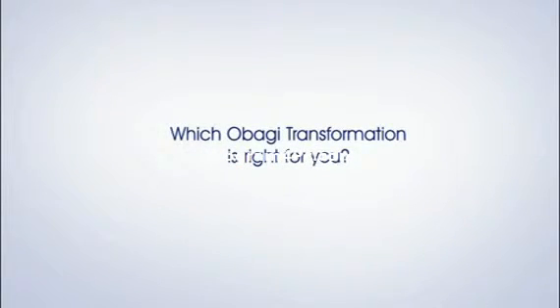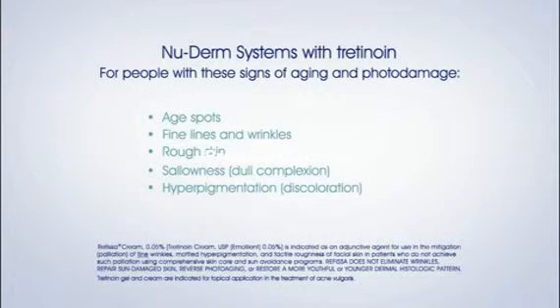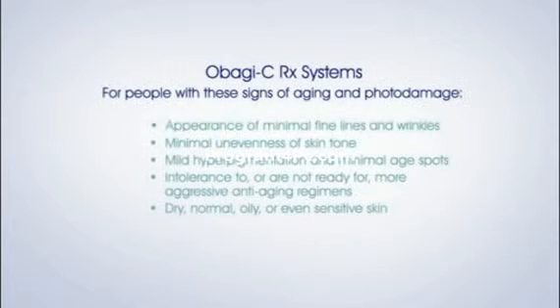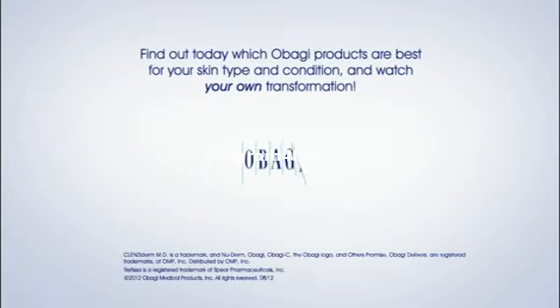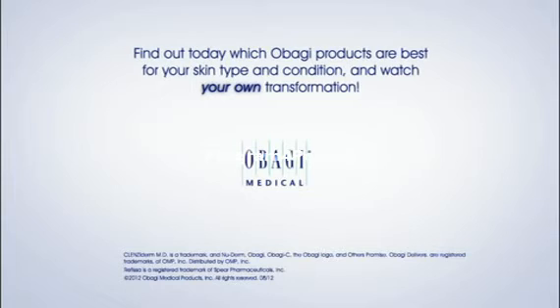Of the three Obagi transformation systems, which is right for you? If your skin is showing signs of aging and photo damage, including age spots, fine lines and wrinkles, rough skin, dull complexion and discoloration, NuDerm may be right for you. If you have the appearance of minimal fine lines and wrinkles, minimal unevenness of skin tone, mild hyperpigmentation and minimal age spots, intolerance to or are not ready for more aggressive anti-aging regimens, and dry, normal, oily or even sensitive skin, Obagi CRX may be right for you. If you have acne and your skin is normal to oily or normal to dry, Clenziderm MD may be right for you. Talk to your physician today to see which Obagi products are best for you and watch your own transformation.